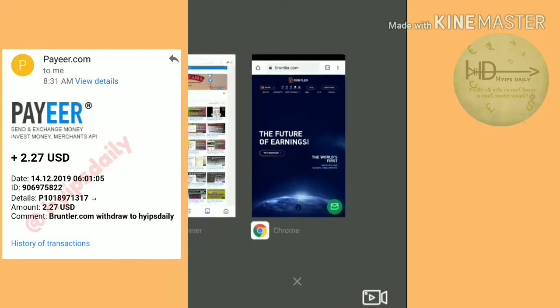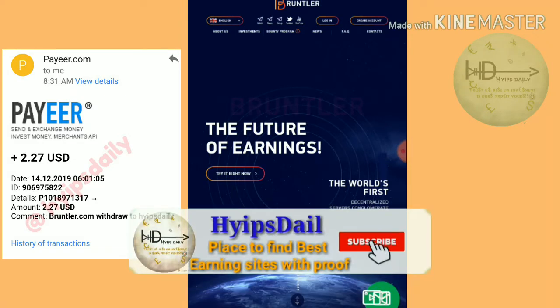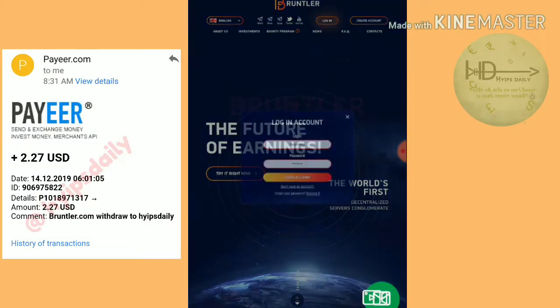Friends, now let me start with this site. To start with this site, just click on the link which is given in our description. After clicking on the link, it redirects you to the site. This is how the site's actual interface looks like.